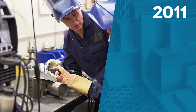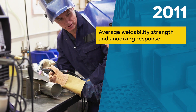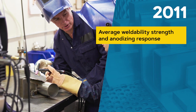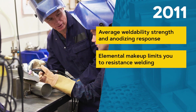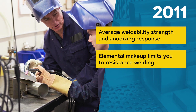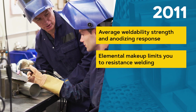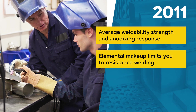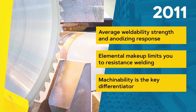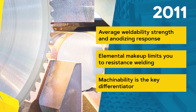However, weldability, strength, and anodizing response are all rated as average at best, and it doesn't offer a high degree of corrosion resistance. We also don't recommend welding by methods other than resistance, as the addition of bismuth and lead lower solidification temperatures, which in turn can seriously reduce the ability to produce sound welds. If your part requires a lot of machining or the ability to make it quickly, 2011 is an excellent choice.